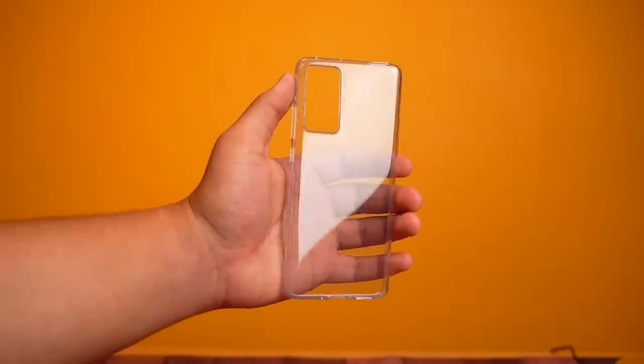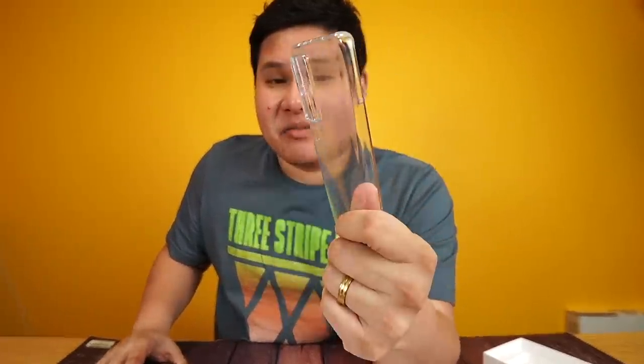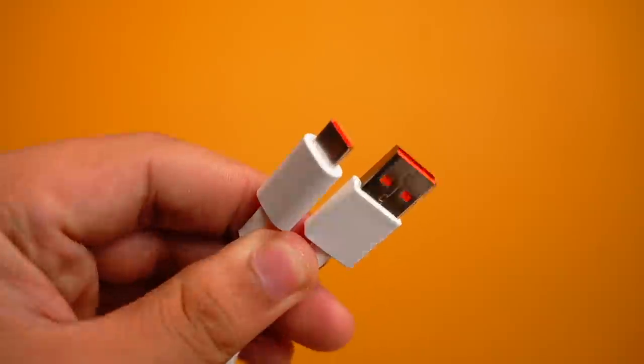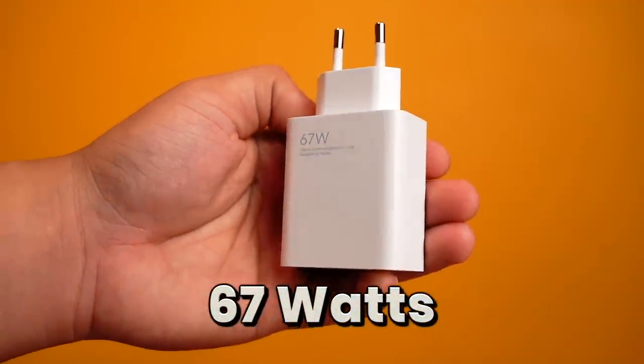Ito yung kanyang jelly case — it's a normal jelly case. Nothing special about it. If I were you, bili ka na mas magandang case dito — mas makapal, mas rubbery. And of course, kasama na rin yung kanyang accessories: USB Type-C cable and the 67-watt fast charger. Kung gusto mo yung kanyang 120-watt fast charging, yung 12 Pro yun. But this one is kind of fast na rin, pero iba pa rin yung flagship fast charging na 120 watts.